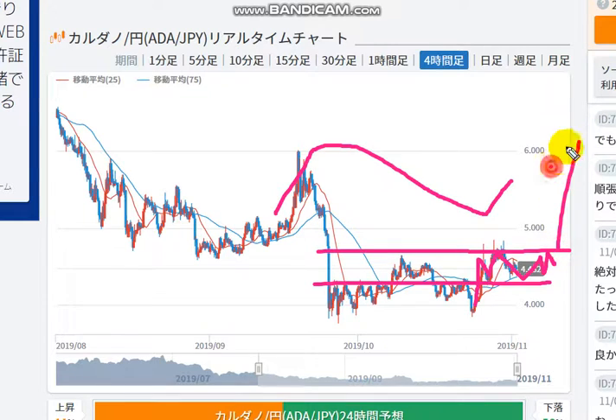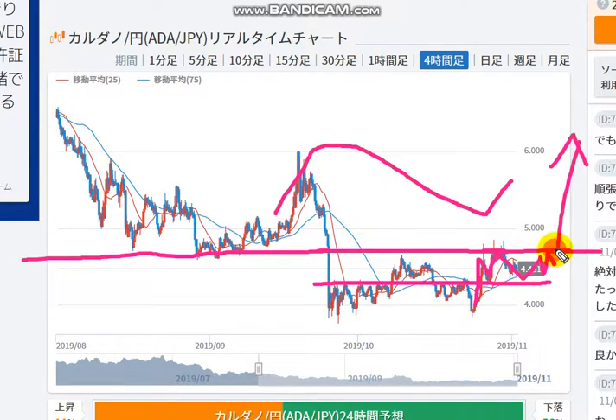And finally, it will go up above this line. This line is the resistance, and here is support. This is the support-resistance line. And once the price chart goes above this line, it may move strongly, I think.